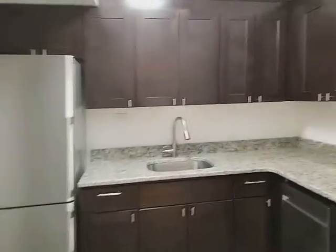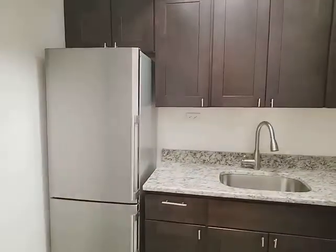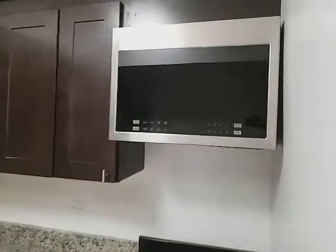Beautiful kitchen, newly renovated, stainless appliances, granite countertops. It comes with a dishwasher and a microwave.